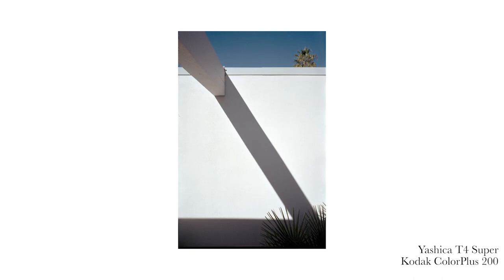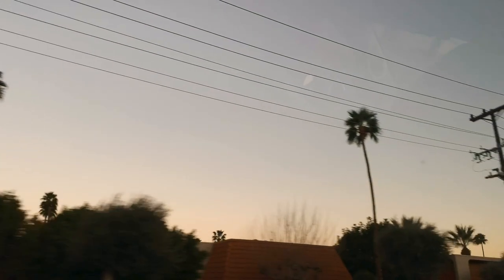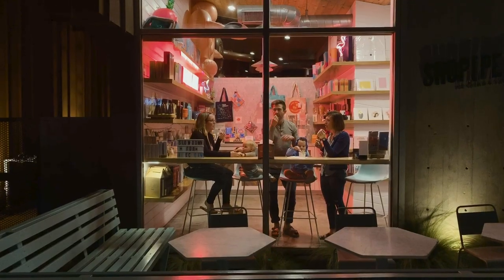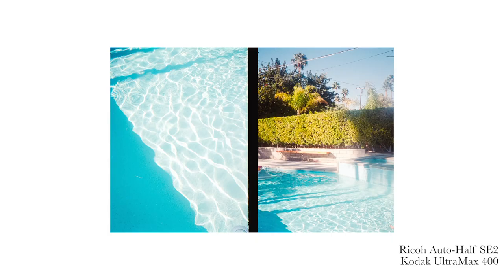Obviously when you get there, the first thing I want to do is take photos of the Airbnb and the pool just because we're on vacation. Here are a few photos I really enjoyed. It's really fun to work with the light and the colors. Interestingly enough, it's really difficult to edit those scans because getting the point of blues out correctly is surprisingly difficult.